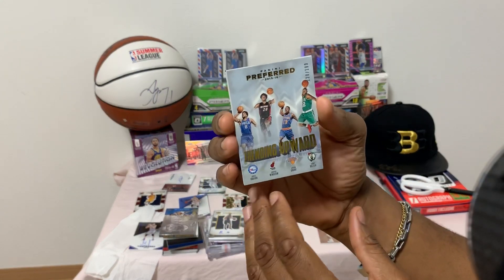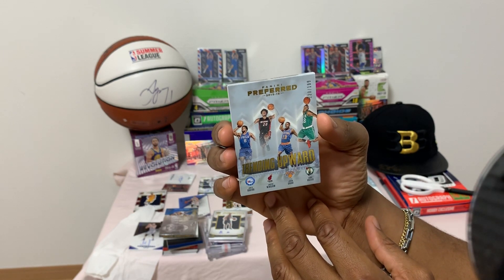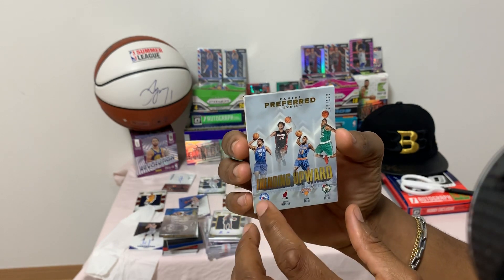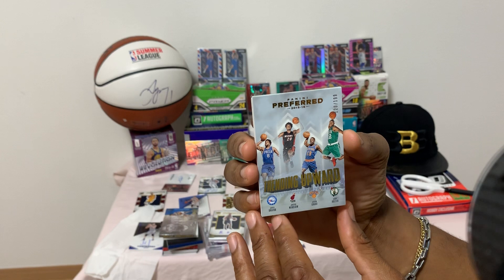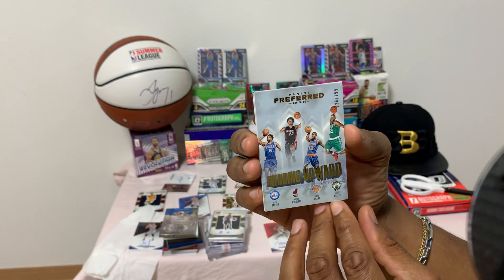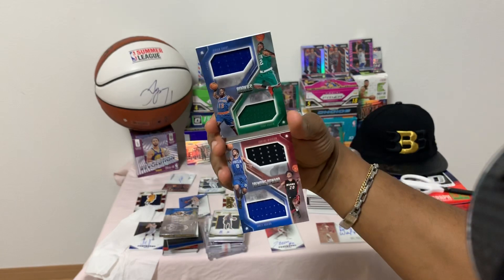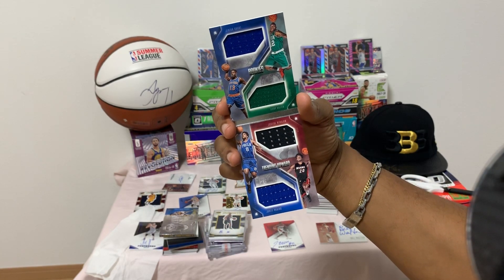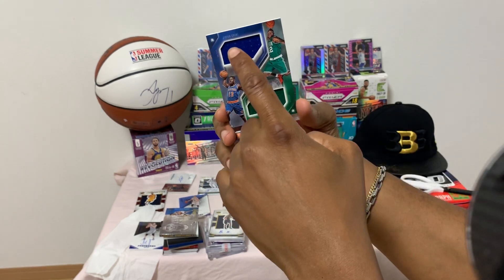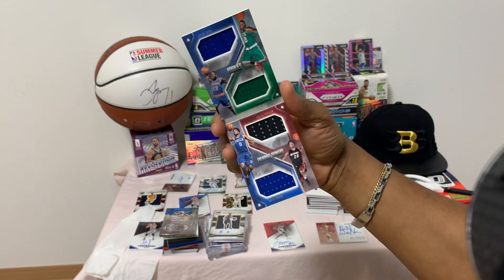Next up: Trending Upwards — number 120 of 199 — featuring Okafor, Willis Grant, Rosier, and Rosier. All of these guys were rookies this year. A piece of jersey in the middle — nice, beautiful card.